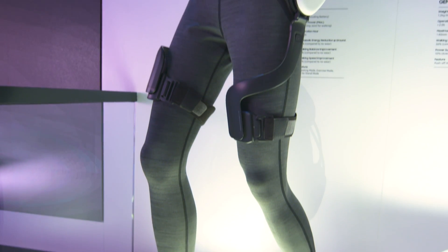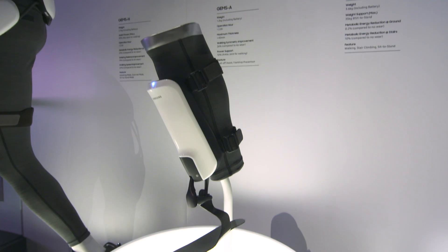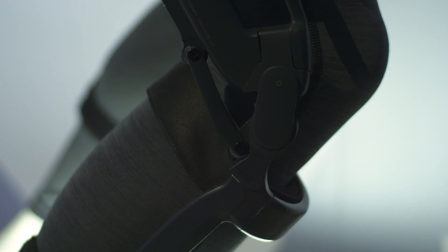For me, though, the most interesting thing is the exoskeletons. The exoskeletons actually come in three different varieties: there's one for your ankle, one for your knee, and in my opinion by far the most fun, the one for your hips.